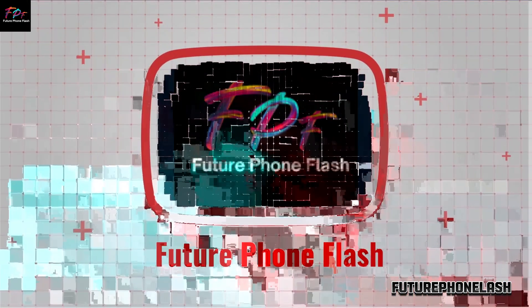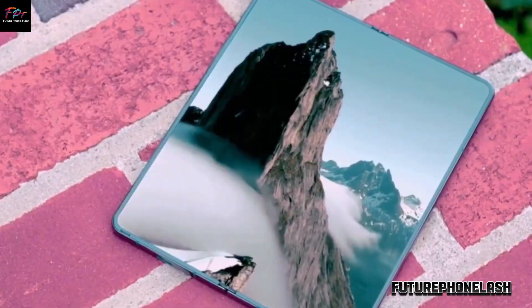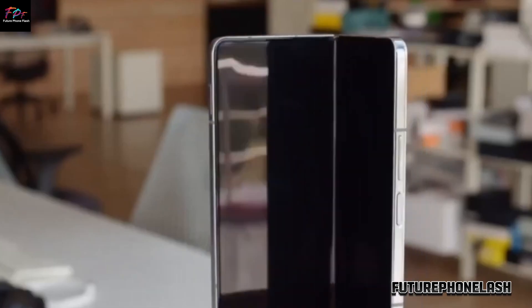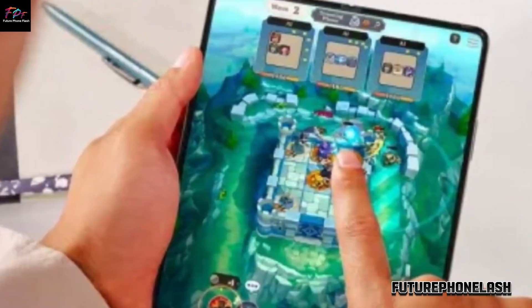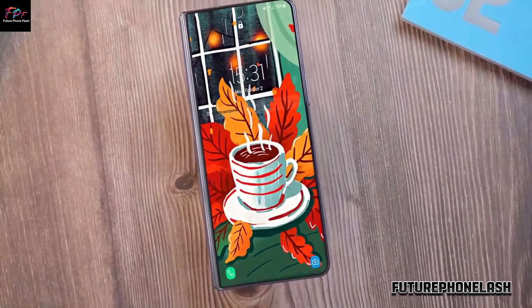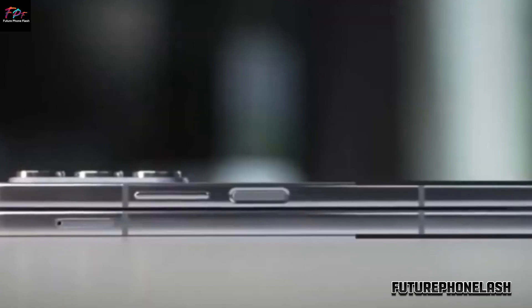Welcome back to Future Phone Flash. Today, we're digging into all the buzz surrounding Samsung's upcoming Galaxy Z Fold 6. You already know how the Z Fold series changed the foldable phone scene, but is this next iteration going to deliver the wow factor or leave us wanting more?